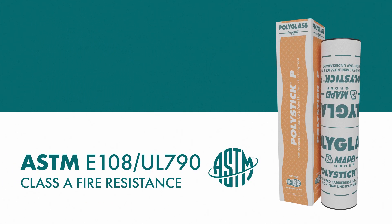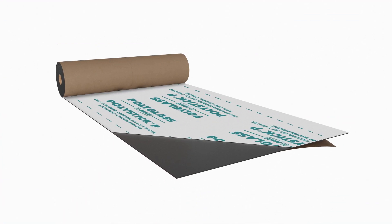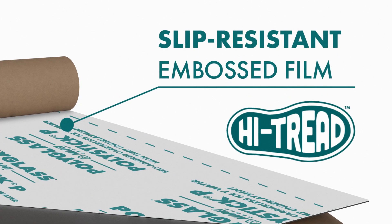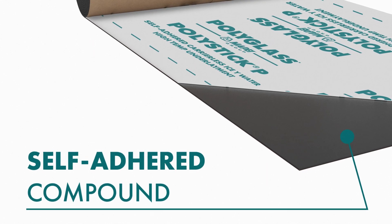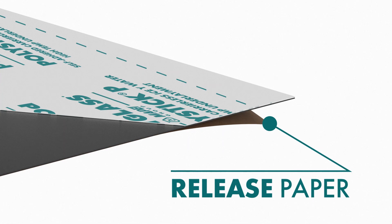PolyStick P achieves a Class A fire rating under asphalt shingles. The top surface is composed of a UV-resistant, high-strength polyolefin composite film with a high-tread, slip-resistant coating mated to an elastomeric, high-temp SBS self-adhered modified compound. A siliconized split-release paper provides quick and accurate installation.